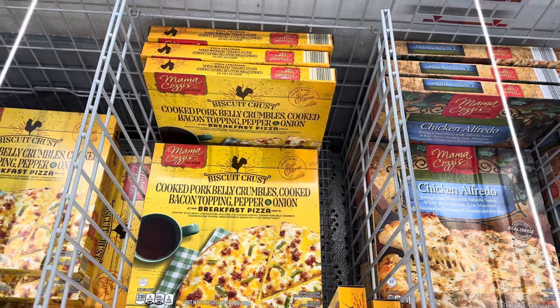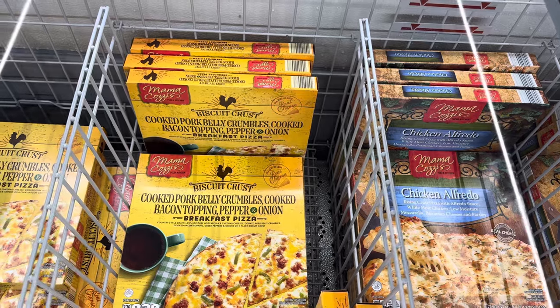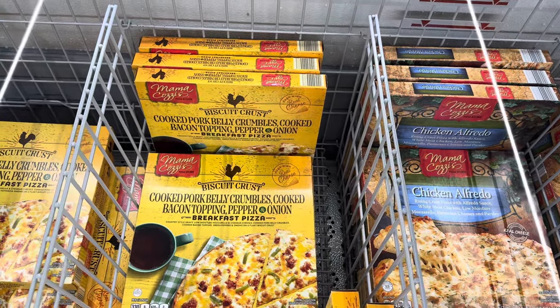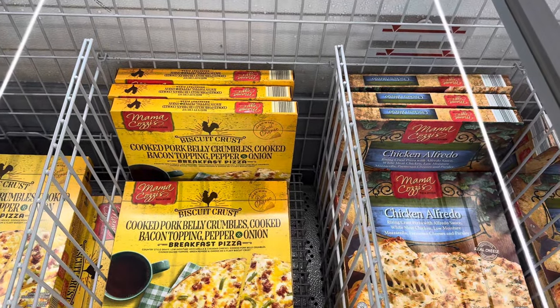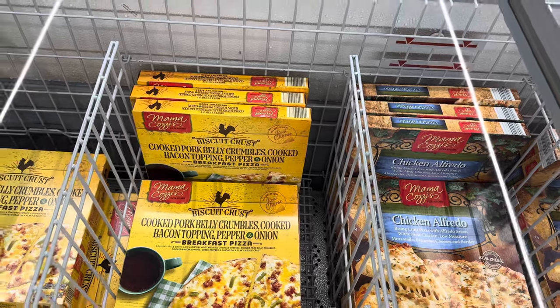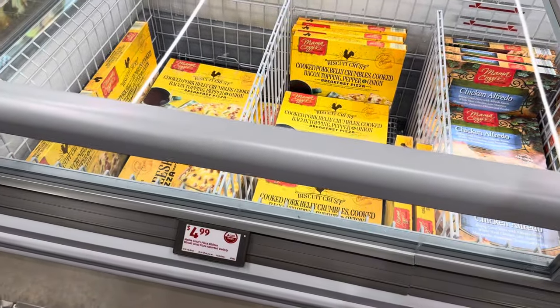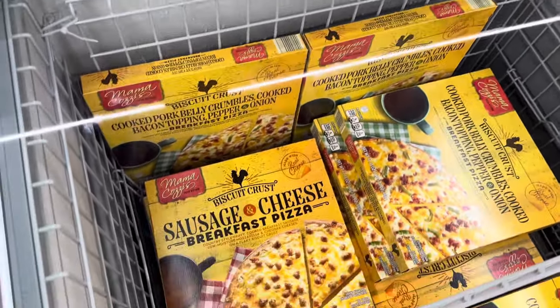She's just showing off — biscuit crust made with real cheese! Cooked pork belly crumbles, cooked bacon topping, pepper and onion. This is a breakfast pizza with mozzarella and cheddar cheeses — which are real. Cooked pork belly crumbles, cooked bacon topping, green peppers, and onions on a flaky biscuit crust. $4.99.